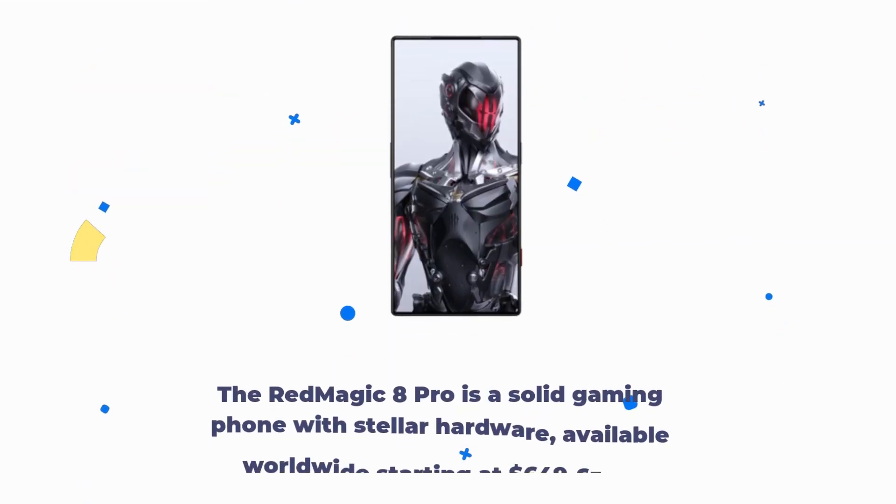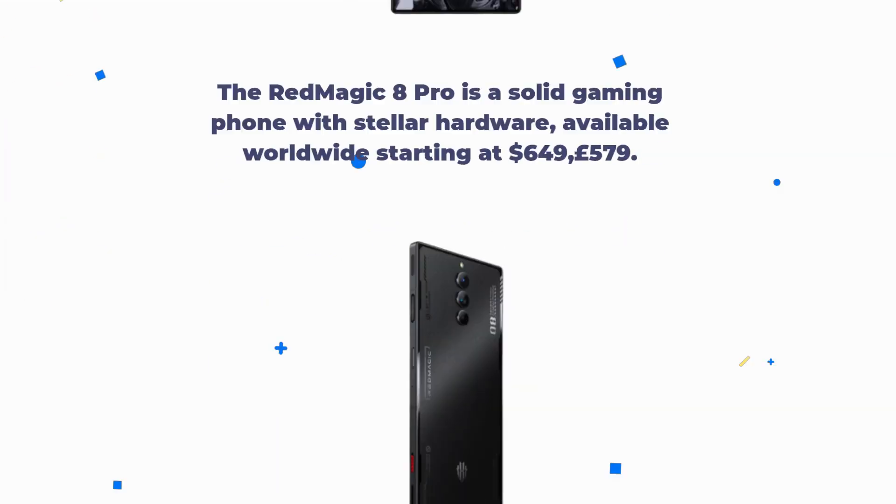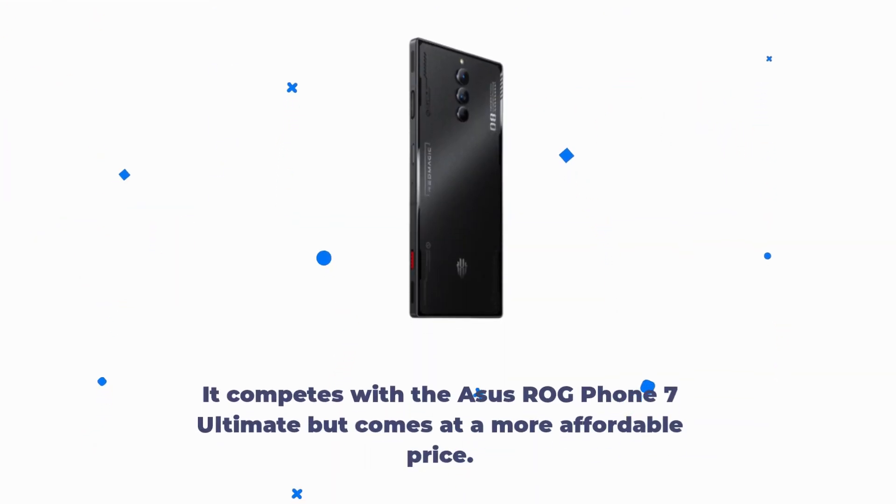The Red Magic 8 Pro is a solid gaming phone with stellar hardware, available worldwide starting at $649,579. It competes with the Asus ROG Phone 7 Ultimate but comes at a more affordable price.